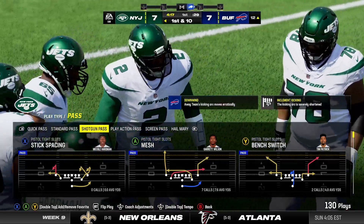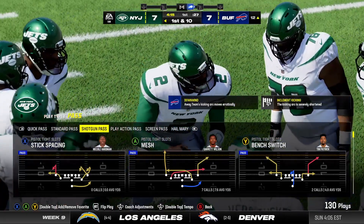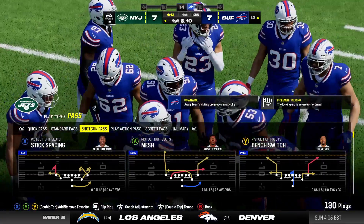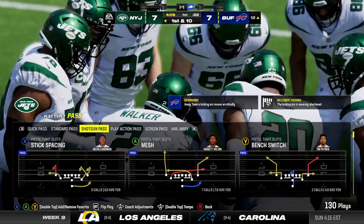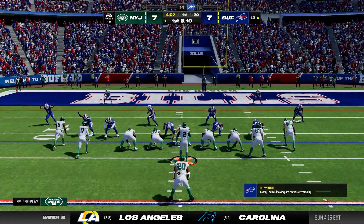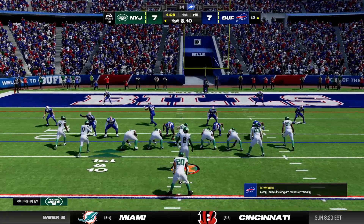What a nice example there of a tight end doing exactly what he needs to do. How about how he worked his way to the outside, made sure he secured the catch, and then anything after that, we count as a bonus. And indeed, he gets enough for the first down.